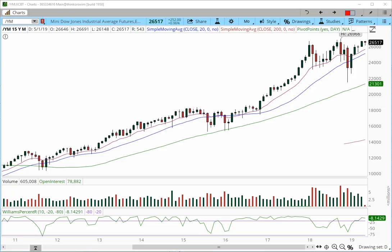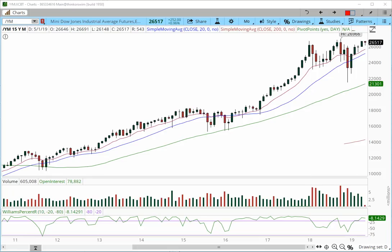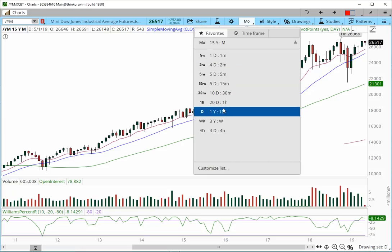We're going to begin with the mini Dow, starting with the monthly chart and a brand new fresh monthly candle. We had a very strong close into Friday, finishing at 26,517, almost challenging the prior month's high. We're really building momentum and want to break out over 26,550-26,600, targeting the 27,000 level. There's a prior high set last October at 26,966 that we'll be trading toward.